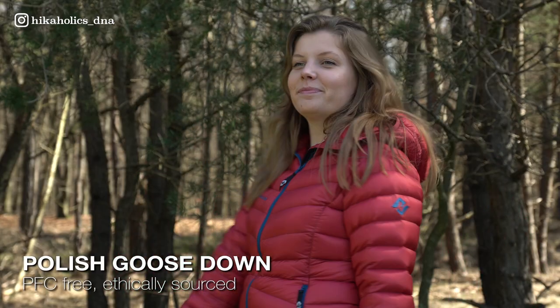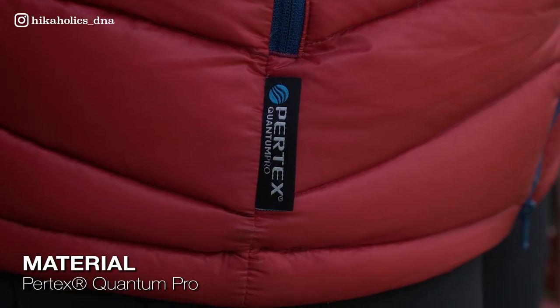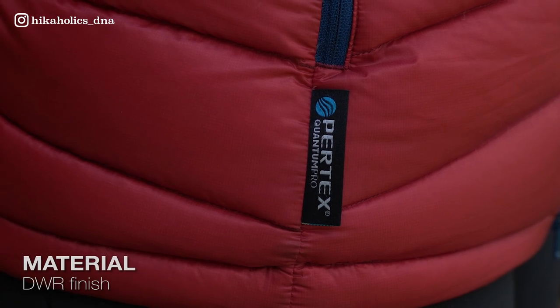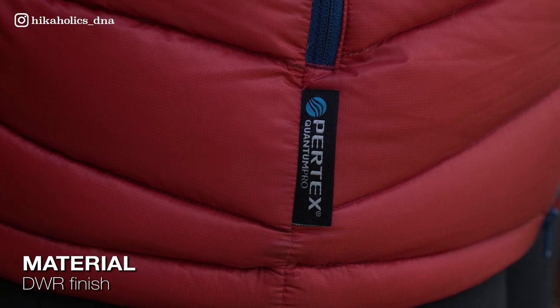This jacket is manufactured without the use of PFCs and the down filling is ethically sourced. The jacket shell and liner are made with Pertex Quantum, a durable lightweight material that has a DWR finish — durable water repellent — to protect against the elements. Both the shell and the liner have ripstop, so if you walk through the woods and catch your jacket on a branch, it won't rip up completely — the ripstop will prevent the fabric from tearing all the way.